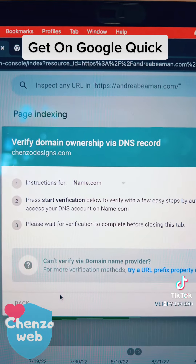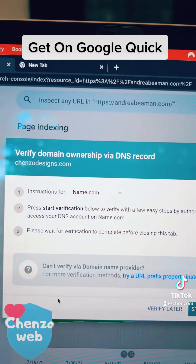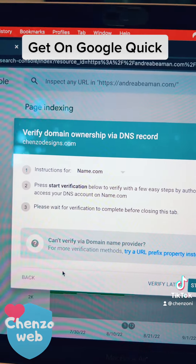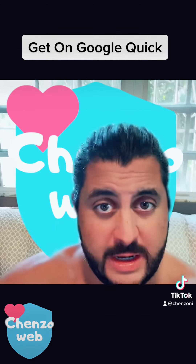If you do own the domain and have access to the registrar, you're going to go ahead and get the appropriate DNS information that it wants you to put in, then hit 'Start Verification.' Once you follow those easy steps, whether you already have a website or not, hooking this up will significantly help you.